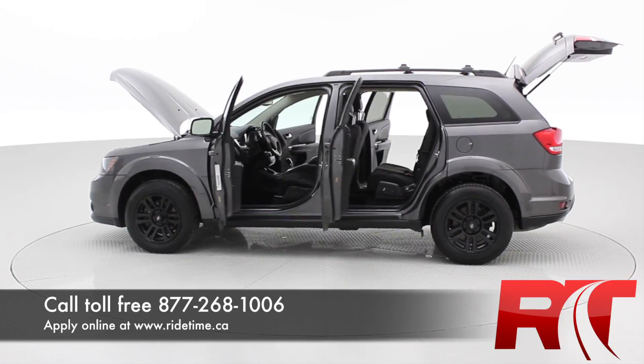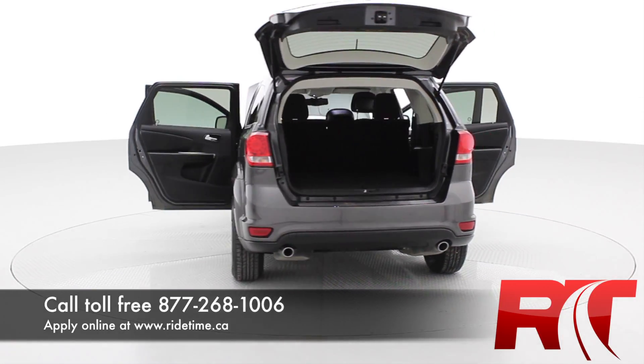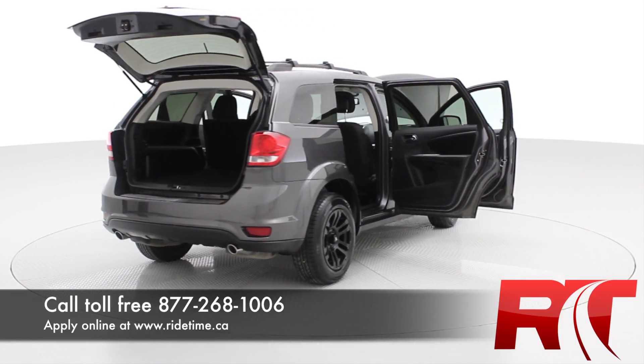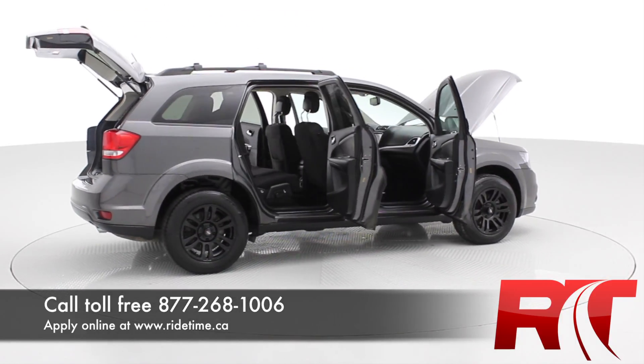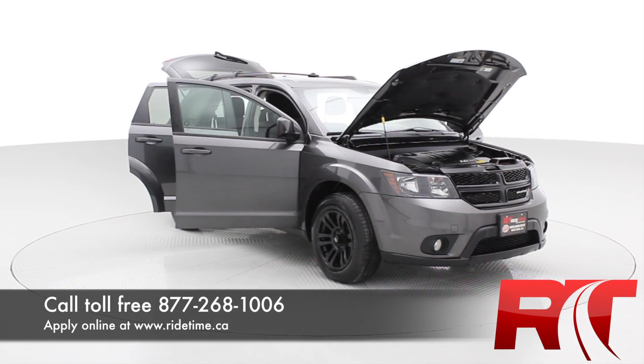We do offer worldwide shipping for our customers who reside outside of Winnipeg — we can get it to wherever you are. All the great options. We're one of the highest rated dealers on Google Local in our city. Remember, at Ride Time, we're your ticket to ride.